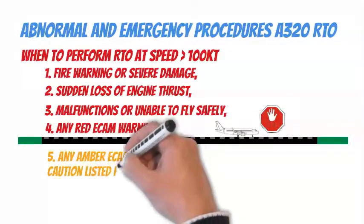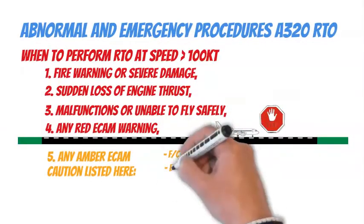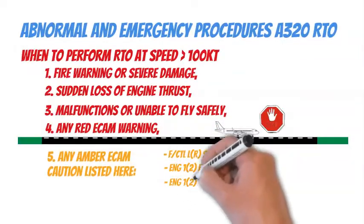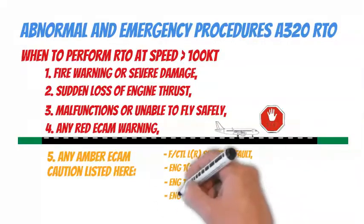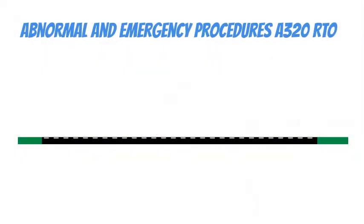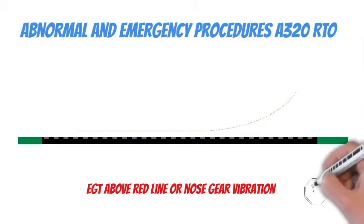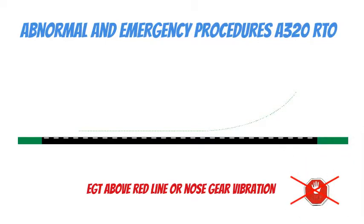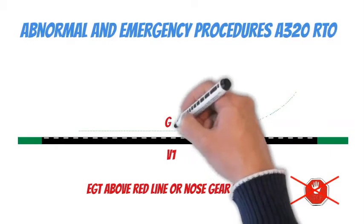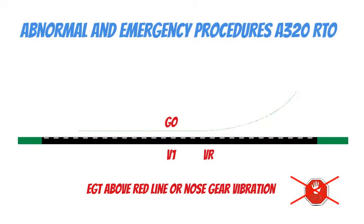5. Any amber ECAM caution listed below: flight control left or right sidestick fault; engine 1 or 2 fail; engine 1 or 2 reverser fault; engine 1 or 2 reverser unlocked; engine 1 or 2 thrust lever fault. Note: exceeding the EGT red line or nose gear vibration should not result in a decision to reject takeoff above 100 knots. In case of tire failure between V1-20 knots and V1, unless debris from the tires has caused severe engine anomalies, it is far better to get airborne, reduce the fuel load, and land with a full runway length available.